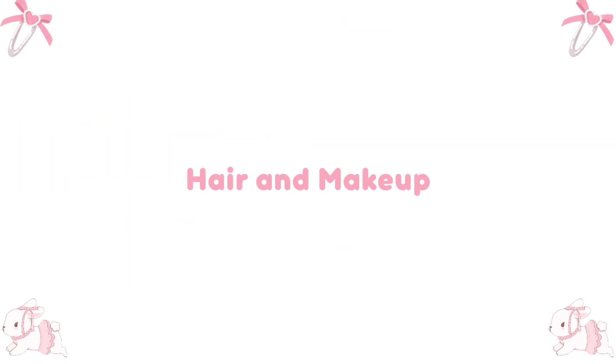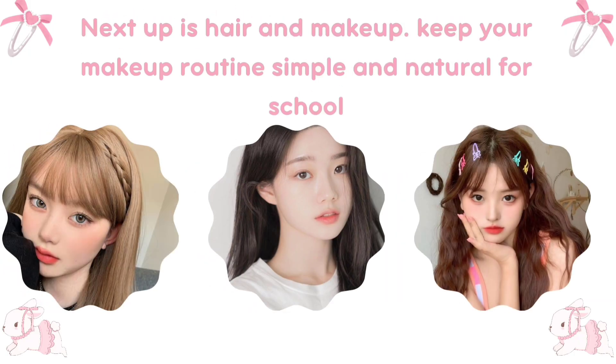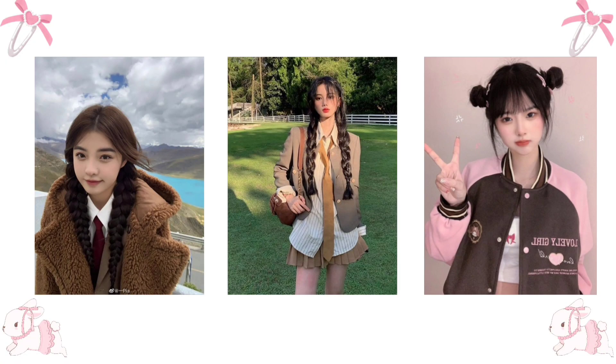Hair and makeup. Next up is hair and makeup. Keep your makeup routine simple and natural for school, and style your hair in a way that's easy to manage throughout the day.